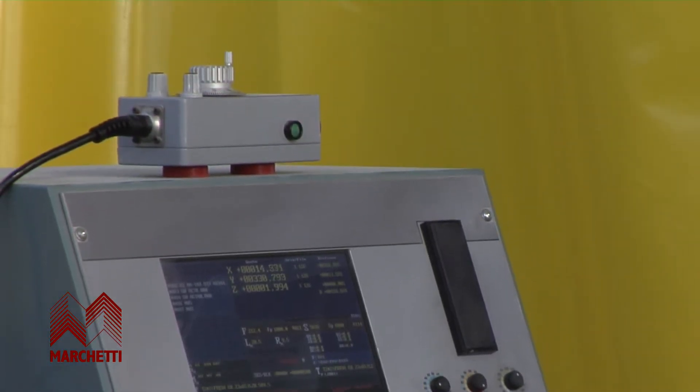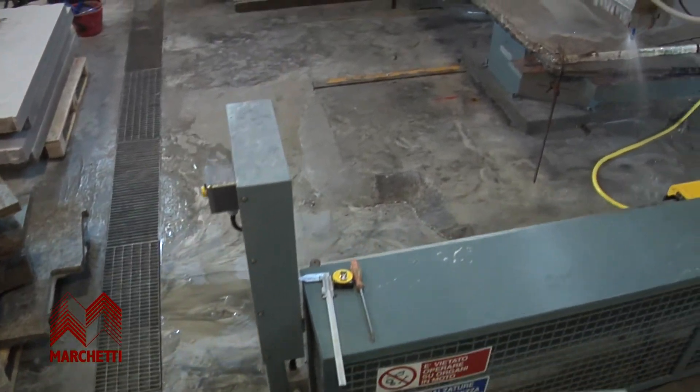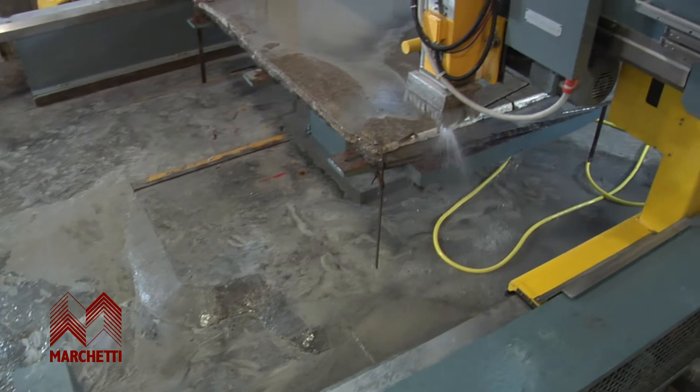The movements of the machine, which are carried out by transmission units with brushless motors and recirculation ball screws on all the axes, are highly accurate.